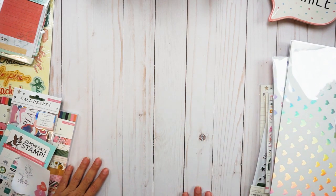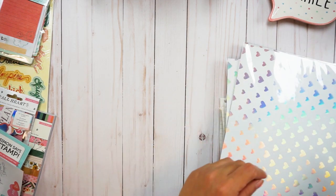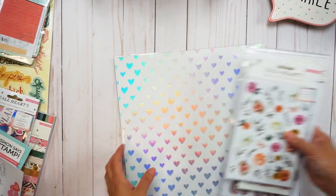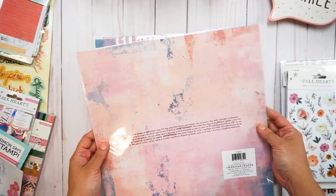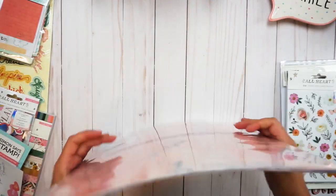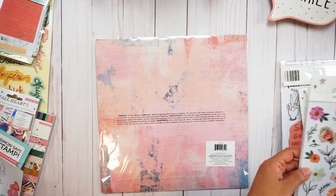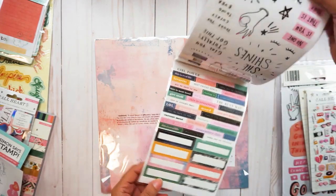I'm going to show you my mini haul. I purchased a few things online, and the first one is from Scrapbook.com. With all the rave about it, I had to get it! I finally got some of the collections — I got this paper that is just so gorgeous. I got a set of three and I just love it. It's kind of holographic, and look at the back — I love it!